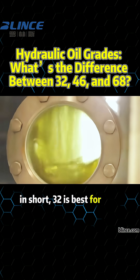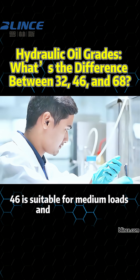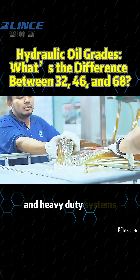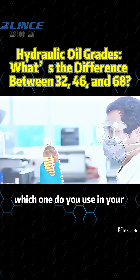In short, 32 is best for cold temperatures, 46 is suitable for medium loads and temperatures, and 68 is perfect for high temperatures and heavy-duty systems. Now you know the differences — which one do you use in your system?